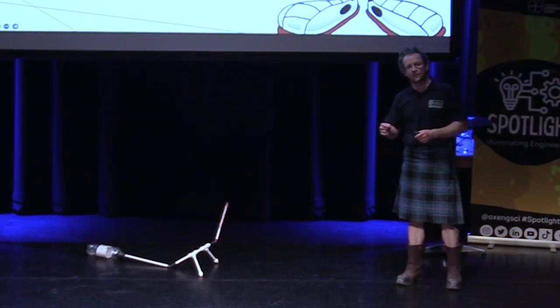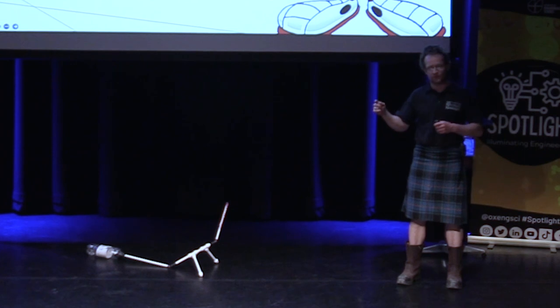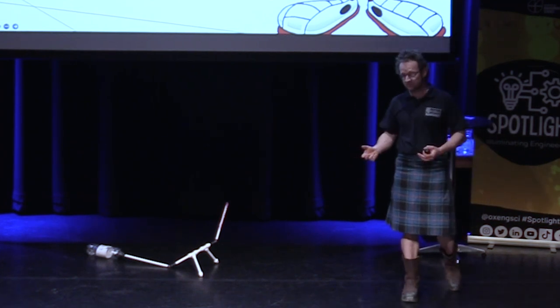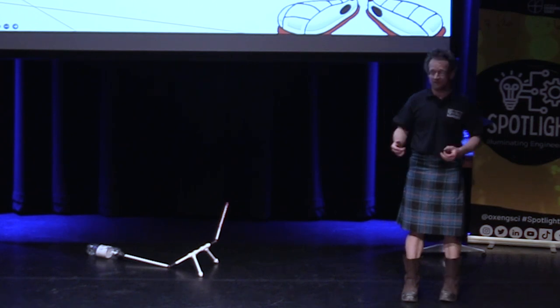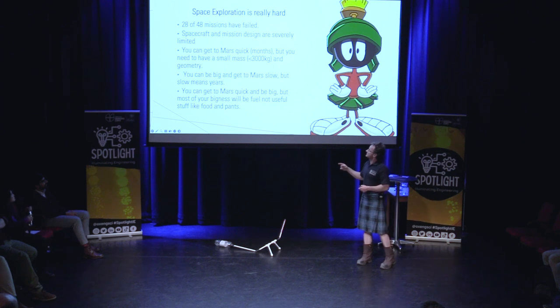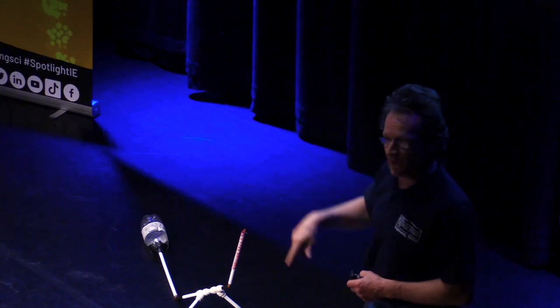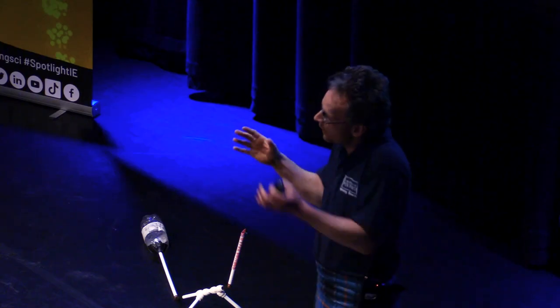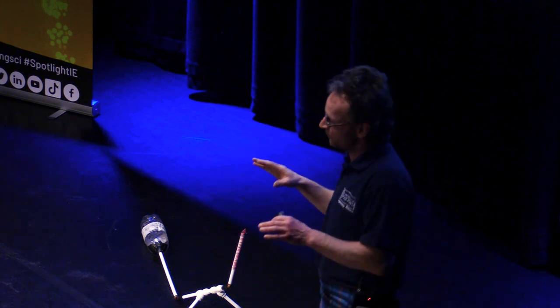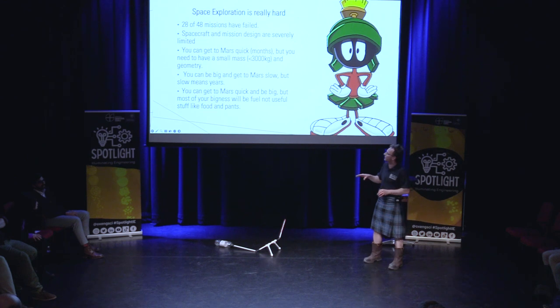So if you want to go really, really quick, you have to slow down. If you want to slow down in a conventional sense, you need fuel for your rocket and that's heavy. You can go there quickly in months, but if you want to go through the atmosphere, you have to be quite small — your geometry has to be quite small. I'll explain why that's important in a little while, just trust me on that one.